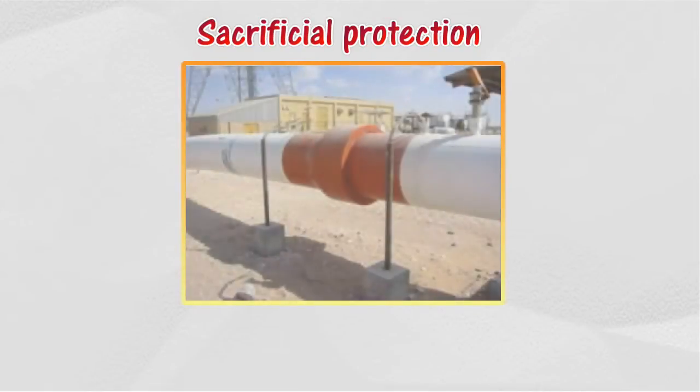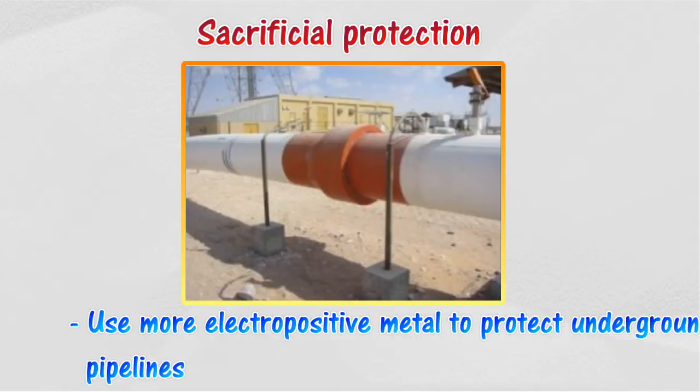If electrons are supplied to iron, it will not rust. By attaching a metal higher in the reactivity series to the iron, the metal will corrode preferentially. Underground pipelines are protected in this way. Bags of magnesium scrap are attached at intervals along the pipeline.